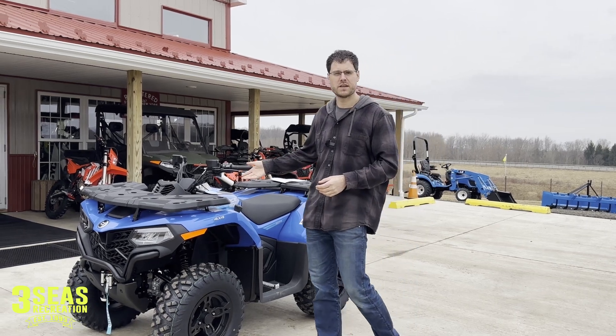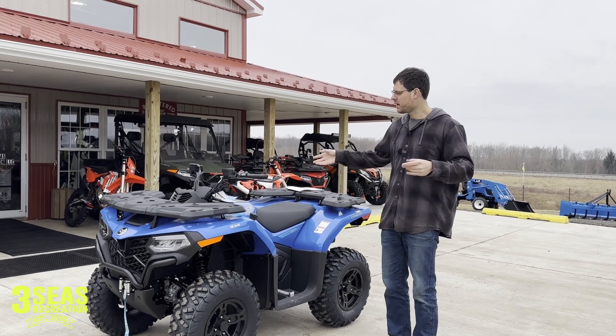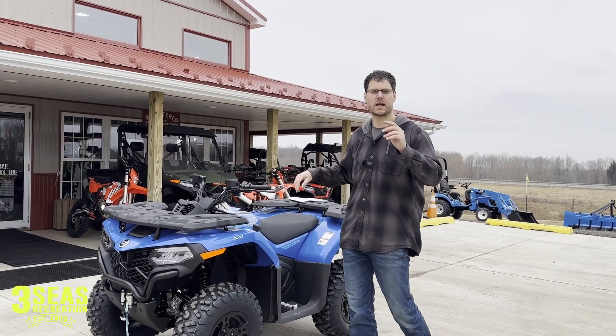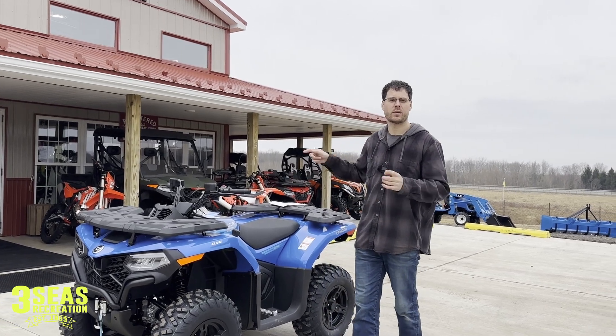Today we just got our first load of C-Force 500 ETVs — these are the new 2023 models. Outside we have the blue one, and inside the building we have an orange one that's fully accessorized and a black one.